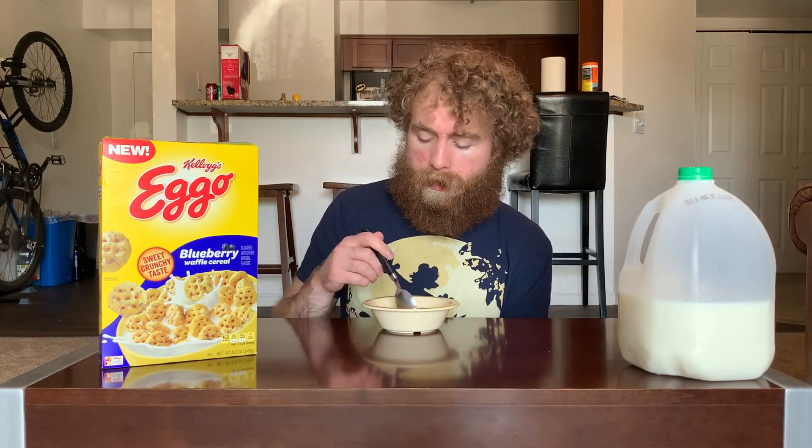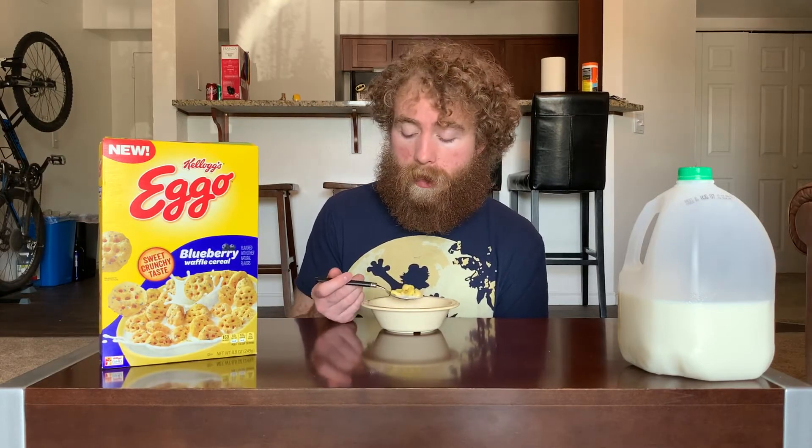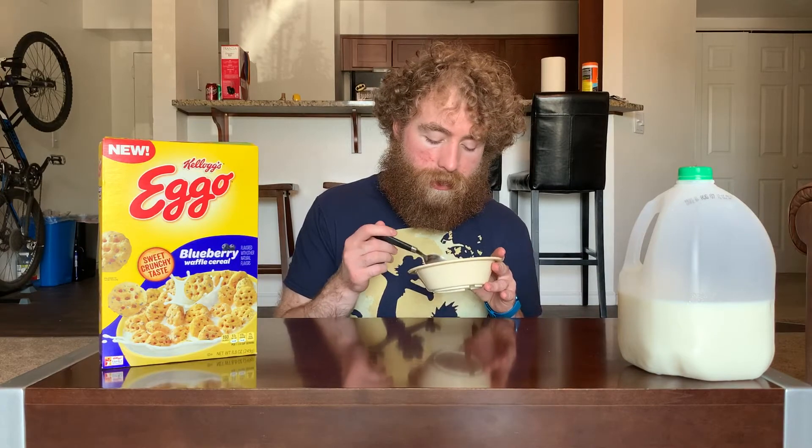There seems to be a bit of the maple taste happening as well, so together that's actually a thing I'm into for this. It does a better job than just the maple did at overtaking the base cereal's flavor, which again was fine - wasn't bad or anything - just kind of off-putting with the maple; you don't get that base taste as much. We got some blueberry specks in the milk, so let's see if that flavor has changed at all.